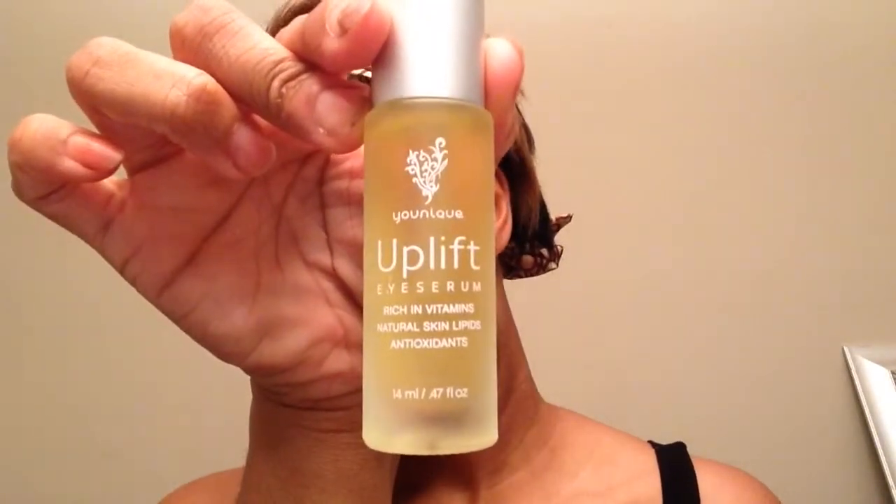Next is the Unique Uplift Eye Serum. I know it says eye serum, but I put this all around my eyes, my cheeks, my forehead, and everything. It's just a tiny bit — it goes a long way. It has a little dropper and I use two drops because I put it all over my face. The correct way to apply any serum: when it's on the tip of your fingers, you literally just want to pat it in, just stipple it into your face. No rubbing — just pat it in.